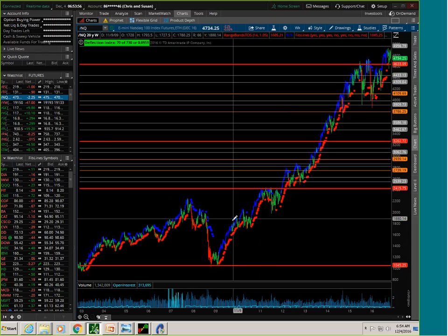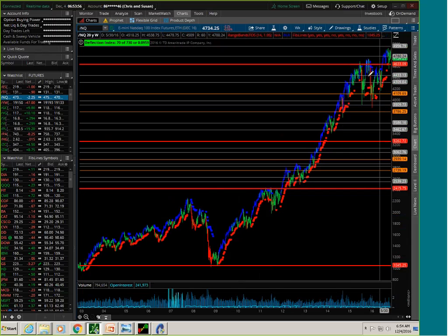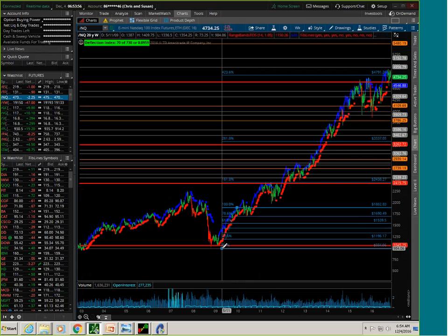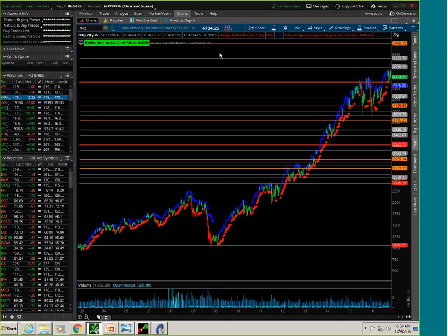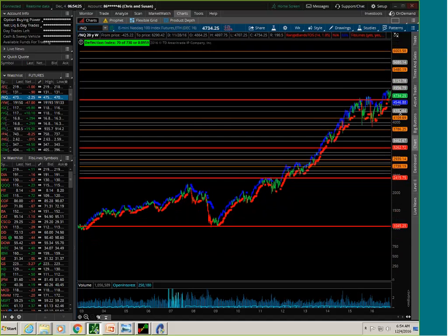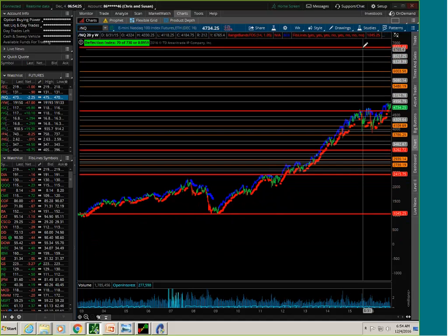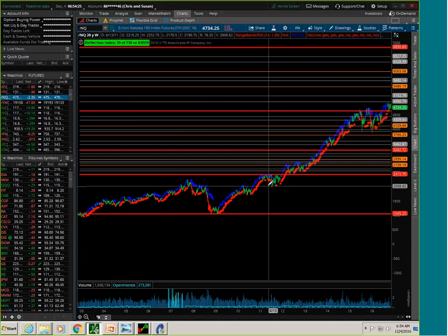Getting back to the NQ long-term, my prior interpretation had a minor high right here. My new interpretation has wave one ending at this level, and I had to reinterpret because we basically ran off the end of the 423% line. If you look at the old interpretation and drag it down, there's an almost uncanny correspondence — the old 161 is now the 100, the old 261 is now the 161. Since this new interpretation seemed to rhyme I stuck with it, and that shows our 423% target on the NQ is up around the 6850 range.